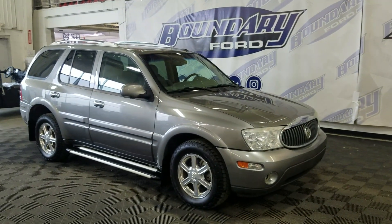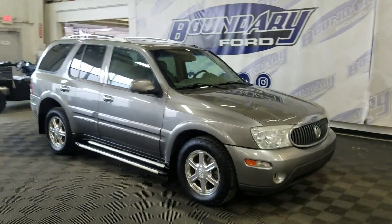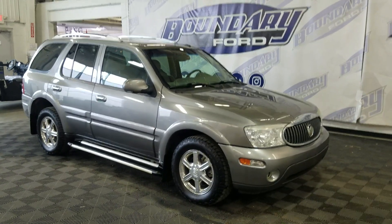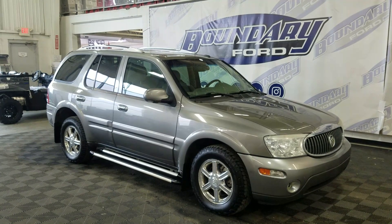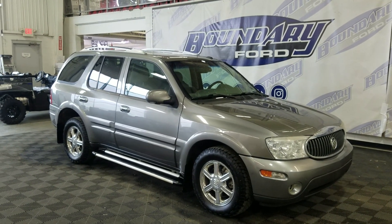If you have any more questions about this beautiful pre-owned 2007 Rainier, please do not hesitate to contact our friendly and professional sales staff. We look forward to seeing you in store and answering any questions you may have. Thank you for traveling with us — drive forward.